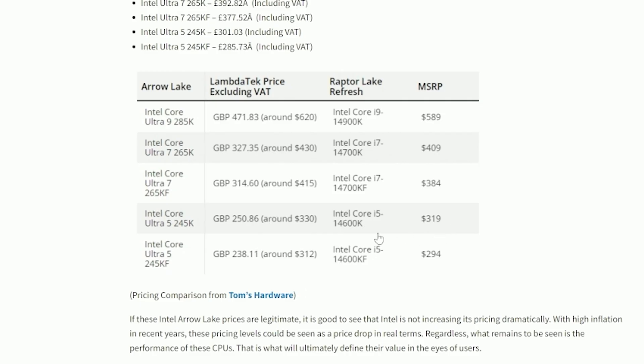Overall, these leaked prices suggest around a 3–5% increase across the various Arrow Lake SKUs compared to their Raptor Lake equivalents, which represents a minor price shift unlikely to deter customers from the new chips.